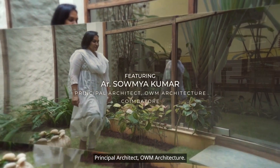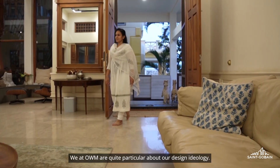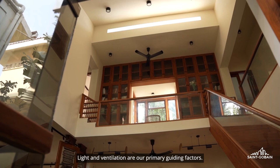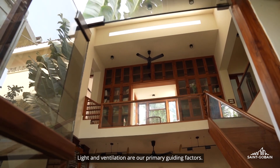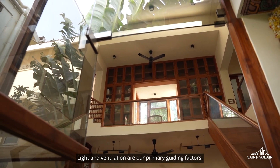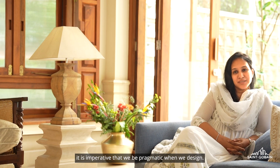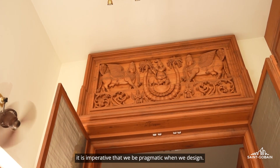I'm Architect Sowmya Kumar, Principal Architect, Oum Architecture. We at Oum are quite particular about our design ideology — a conceived architectural typology: tropical pragmatic architecture. Light and ventilation are our primary guiding factors. While we let ourselves be fascinated by the old world charm, it is imperative that we be pragmatic when we design.